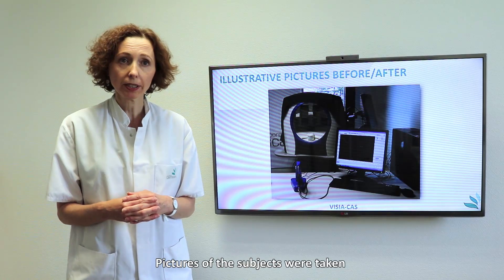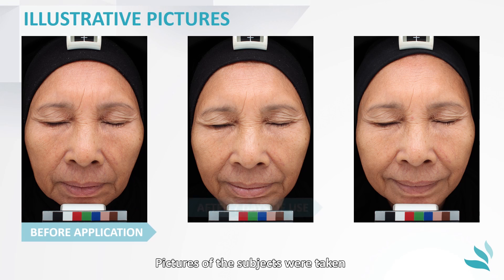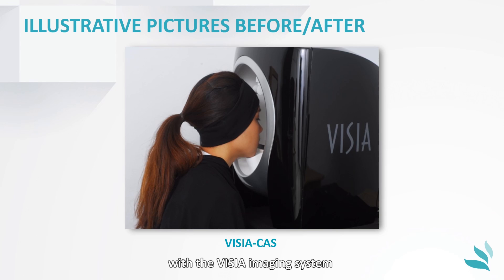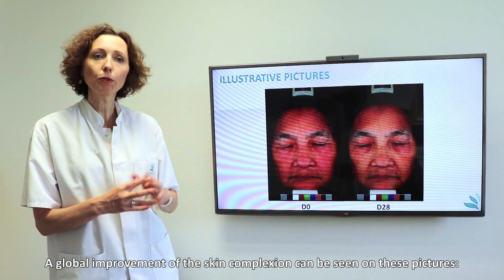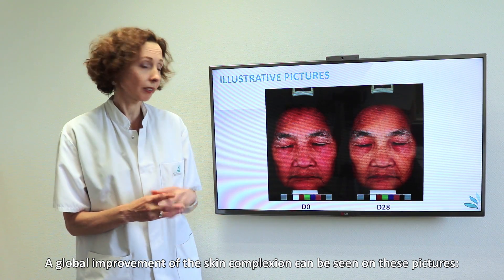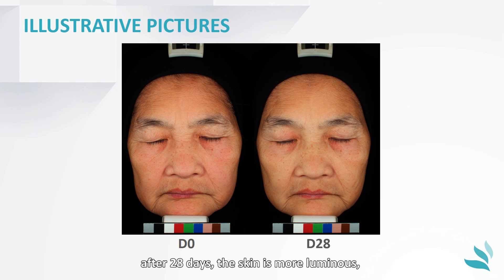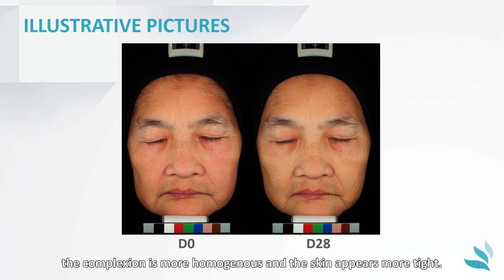Pictures of the subjects were taken before and after 7 days and after 28 days with a visual imaging system, allowing pictures to be taken in a very standardised manner. A global improvement of the skin complexion can be seen on these pictures. After 28 days, the skin is more luminous, the complexion is more homogeneous, and the skin appears more tight.